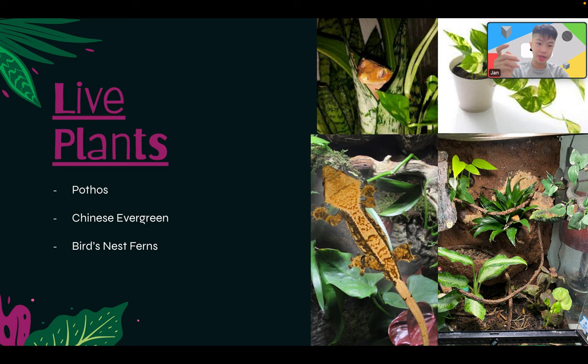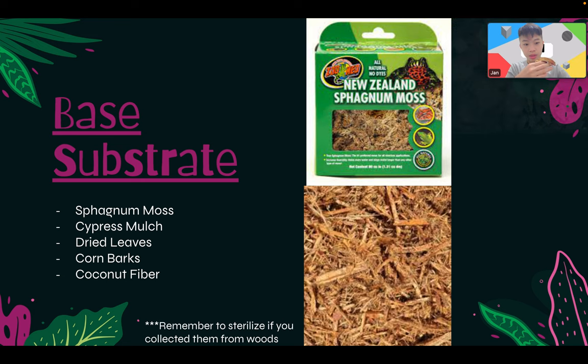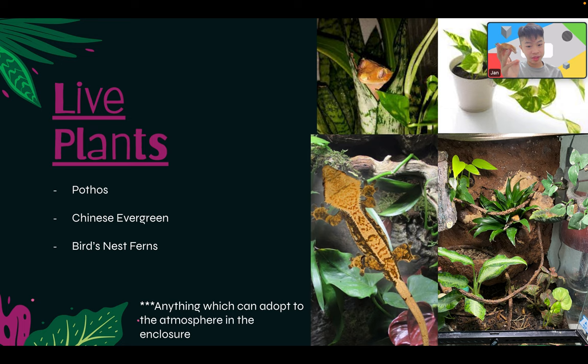Live plants — I recommend adding some since crested geckos and other reptiles enjoy living in a bioactive setup. The three best plants I'd recommend are: pothos, Chinese evergreen, and ferns. Any plant that can adapt to the enclosure atmosphere works, but don't put a cactus in 70% humidity, and don't add anything that could injure your reptile or overwhelm the space so much that your crested gecko just hides and never comes out.